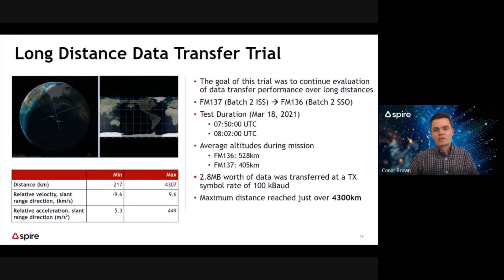The first trial was a long-distance data transfer trial completed on March 18, 2021, with the batch two satellites in their different orbits — one in ISS orbit and one in sun-synchronous orbit. As you can see in the figure on the left, as they crossed during this cross-link opportunity, they came within 200 kilometers of one another, and the distance achieved with data transfer was just over 4,300 kilometers. Over that period, we were able to transfer 2.8 megabytes of real data over the low data rate RF ISL link.